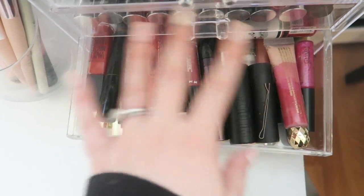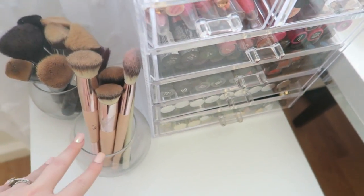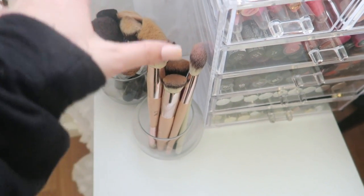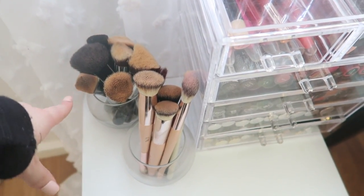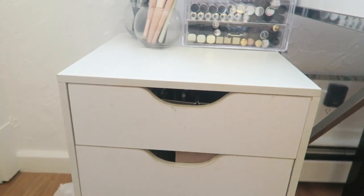There's also a random drawer just filled with single items or brands I only have one or two of. These little glass vases are leftovers from my wedding and I use them as brush holders — these hold all my Doll 10 brushes and my Sigma kabuki brushes, plus some random ELF brushes.